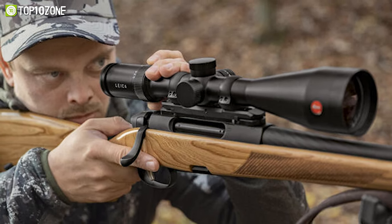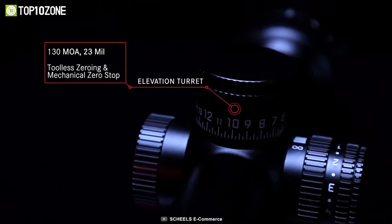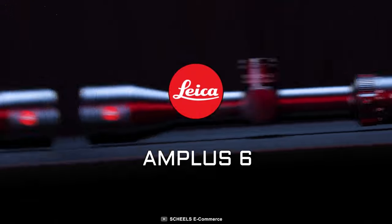The rugged design and reliable mechanics make this rifle attachment resistant to shocks and the most adverse weather conditions. In short, the Leeka AMP Plus is a great choice for hunters looking for a high performance thermal scope.